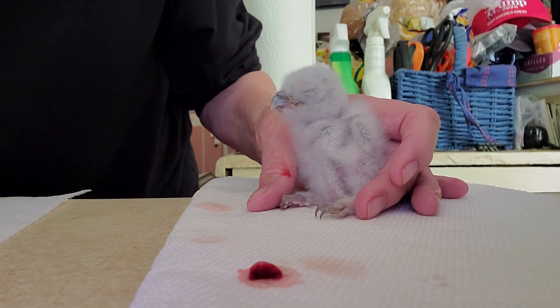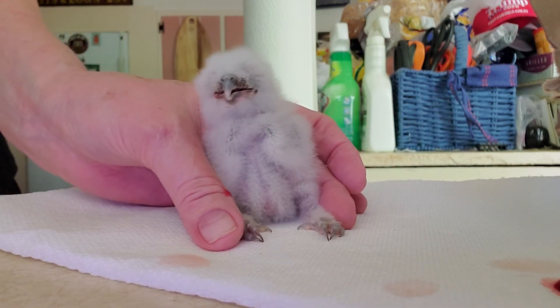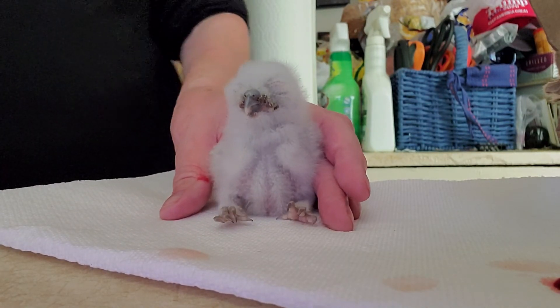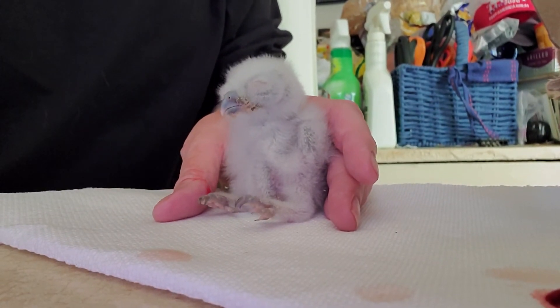My goodness gracious. Let's get one last good look at his little face. All right, you. God bless you.